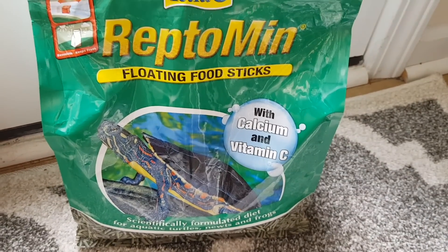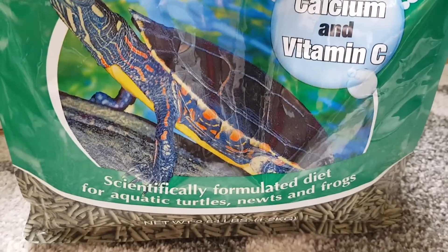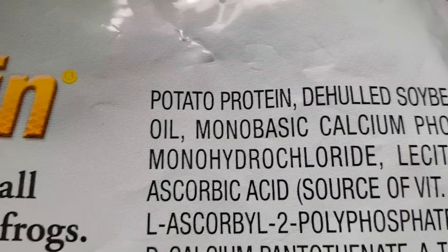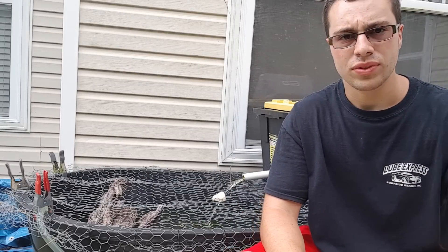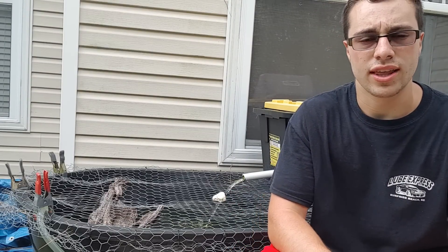When compared to something I feed less often, such as these Reptomin food sticks — they're still good, but they don't have as high-quality ingredients as the Missouri. As you can see, the first ingredient is potato starch or potato protein. The Missouri's first ingredient, I believe, is something like fish protein.